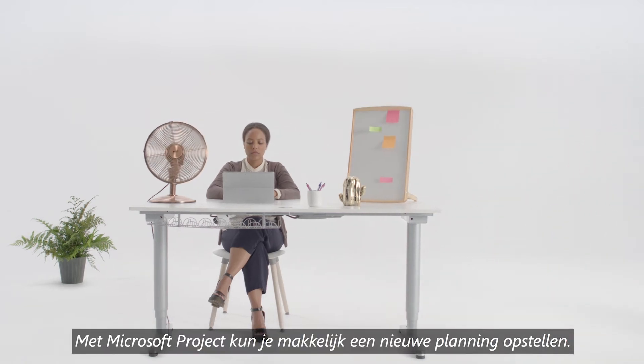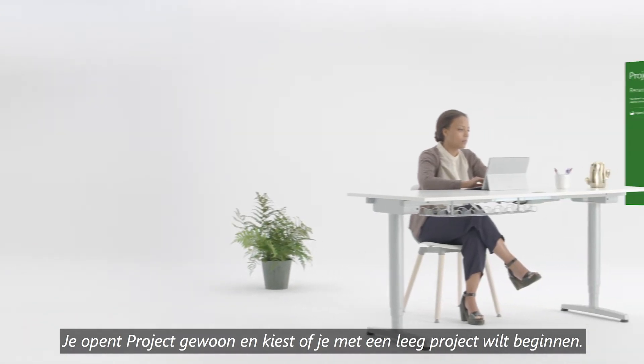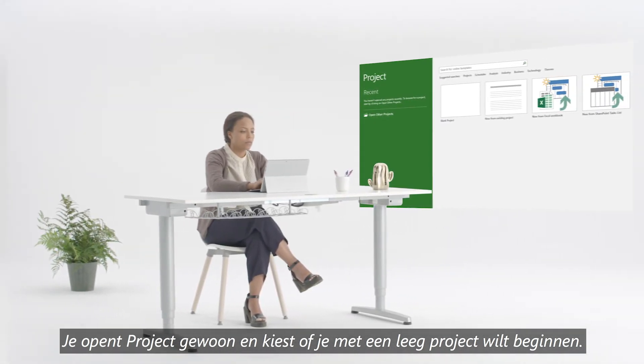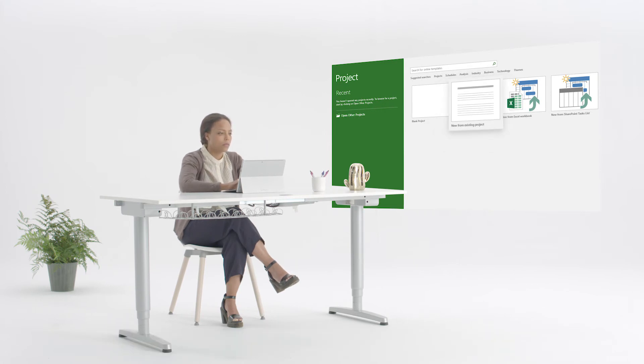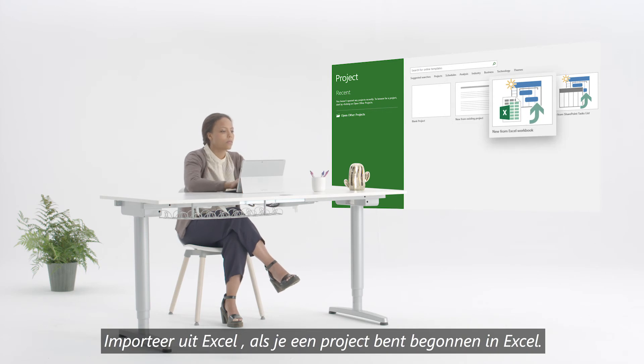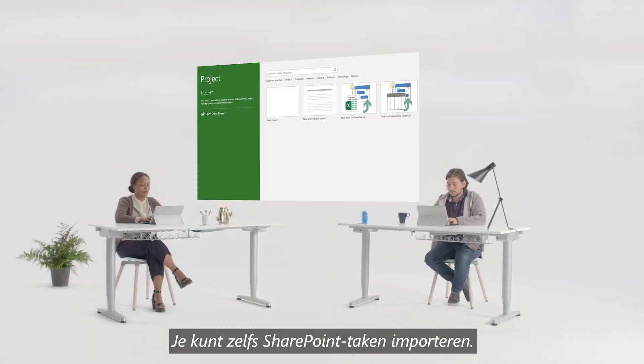With Microsoft Project, it's easy to set up a new plan. All you do is open up Project and choose if you'd like to start a blank project, create a new project from an existing project if you have similar projects after another, import from Excel if you started a project in Excel before you knew any better, or even import SharePoint tasks.